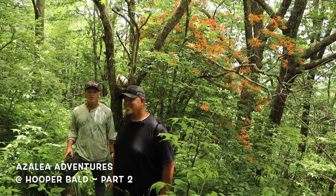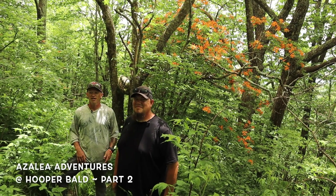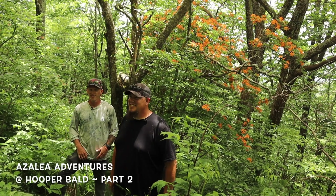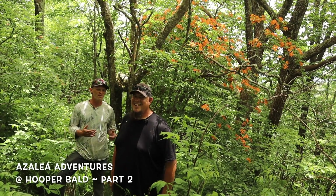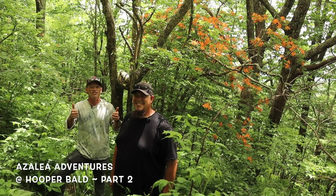Thanks for checking out Part Two of the Hooper Bald Azalea Adventure — it's been absolutely amazing. We've seen all kinds of calendulaceum and it's been awesome. If you enjoyed Part Two, make sure to go back and watch Part One. Thanks for watching!